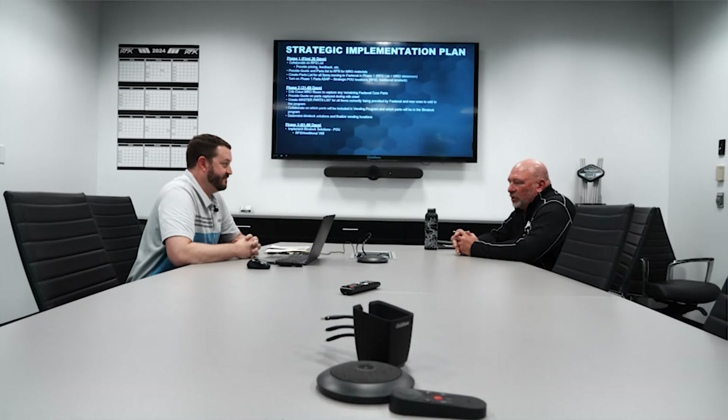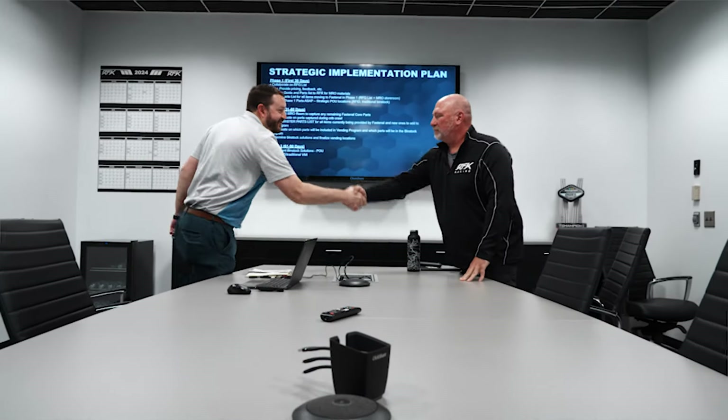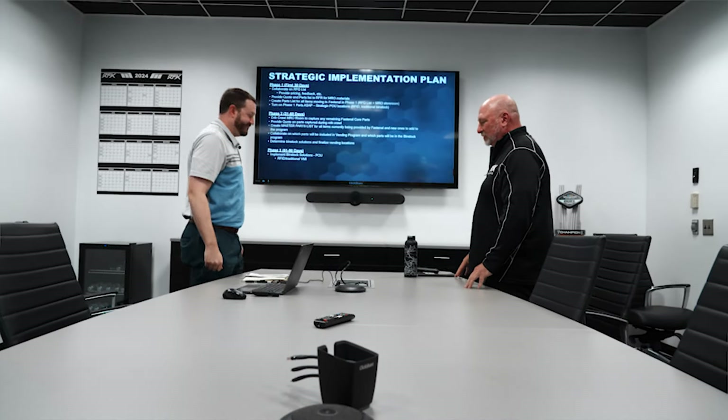Well, that all sounds great — I look forward to implementing this. Awesome. We will get a project manager assigned to this, and we will get things scheduled and get started as soon as possible. Outstanding.